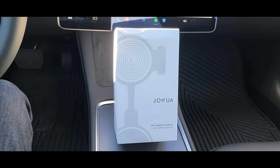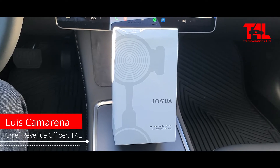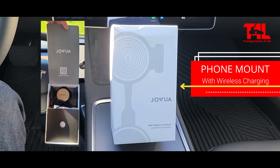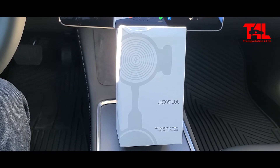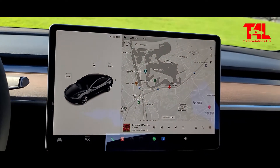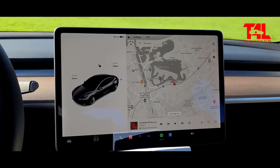Welcome everyone. This is Luis Camarena, Chief Revenue Officer with T4L. Today we are going to be installing a phone mount with wireless charging. One of the challenges I've had driving the Model 3 is that, yes, it is great having the big screen, although my experience of the navigation system has not been that great.